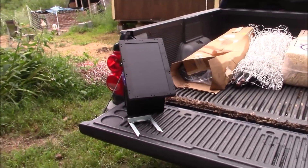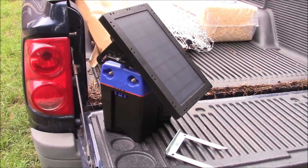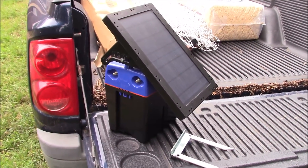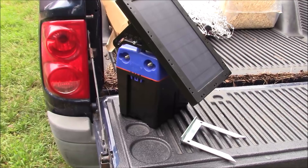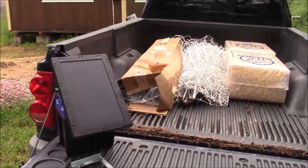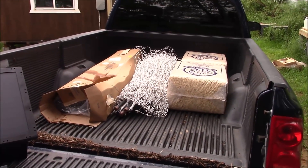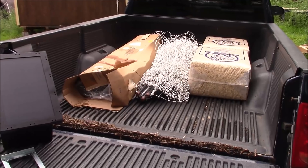This is a solar energizer, only barely used, and there's a battery. The solar panel charges the battery, and the battery runs the energizer that powers the electric fences. Speaking of electric fences...